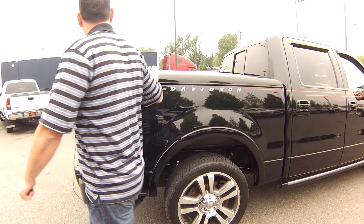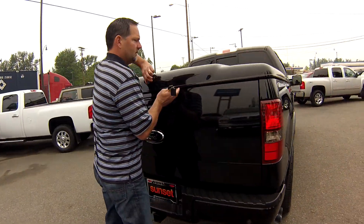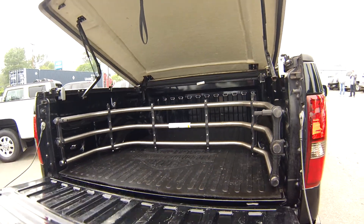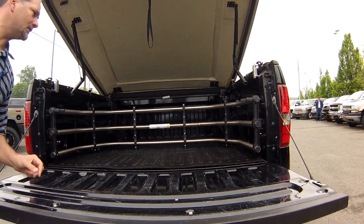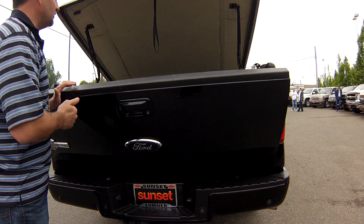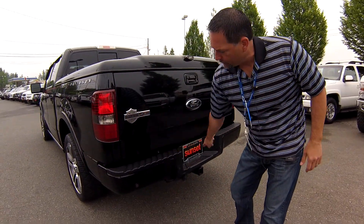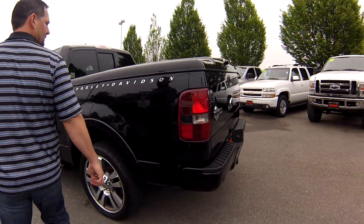This one comes with the tonneau cover, which is an aftermarket item that was added to this truck. And in the back you can see that it's been well maintained. You got your pull-out bed extender in the back, and the Harley-Davidson mat inside of there as well. So it's been well taken care of — not a lot of damage done inside of the bed. You do have a tow package on this thing as well, and you have the reverse backup sensors, so that will help you if you're ever backing up and can't see where you're going.